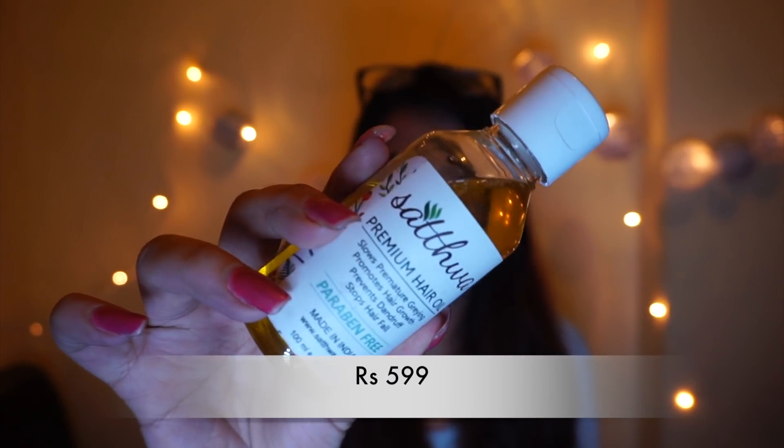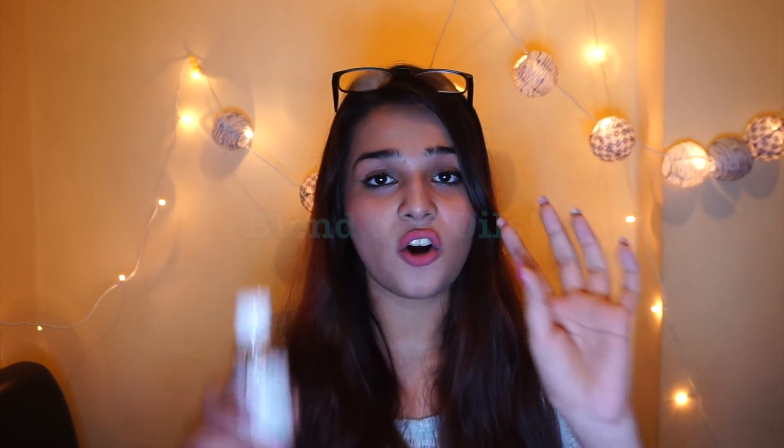This product over here I have been using for a while. It's the Satpa Premium Hair Oil. This magical bottle has a blend of nine hair oils all in one, so you get the benefits of nine oils just with this one step.